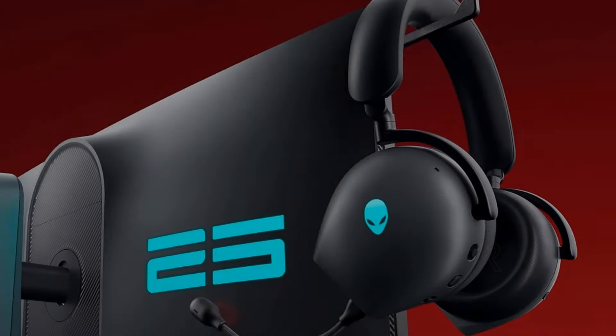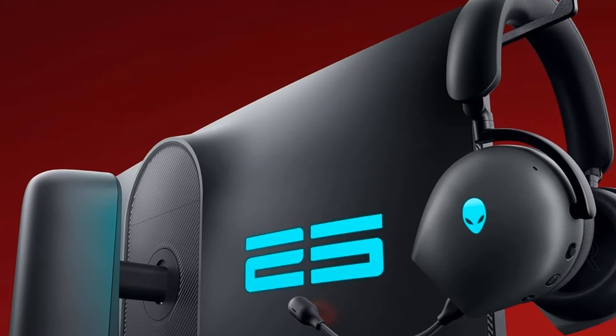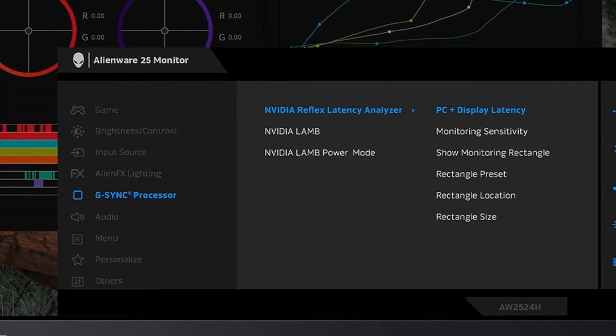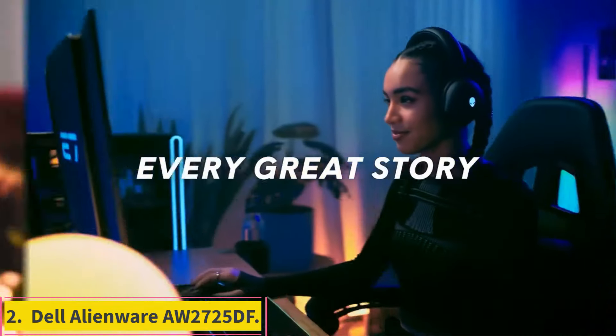However, it's an expensive monitor, so if you prefer saving money, the 360Hz Dell Alienware AW2523HF and the 240Hz ViewSonic XG2431 are great alternatives, as they both offer excellent motion handling.